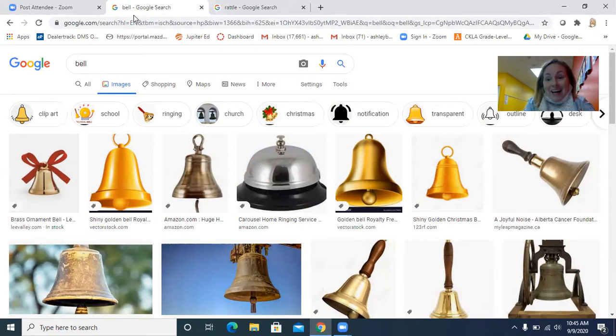Bell. What sense do you think we're exploring with the bell? That's right — we can hear it. What kind of sound does the bell make? Ring, ring, ring. We can also look at the bell — all these bells have lots of different colors. Can we smell the bell? No, not really. We can see it, we can hear it. Can we touch it? Yeah, we can actually touch it and make it ring.